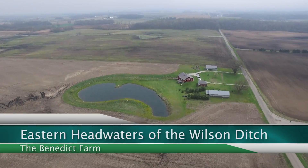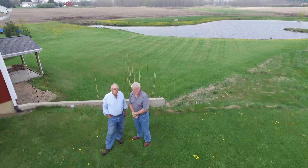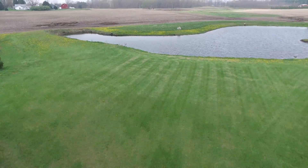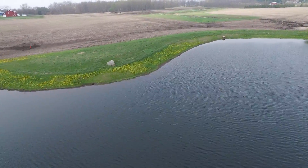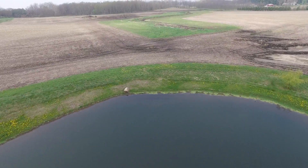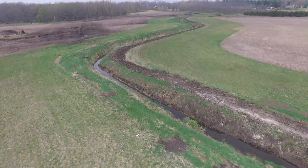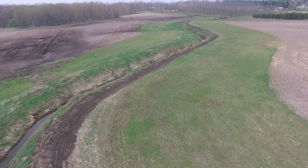The eastern headwaters of the Wilson begins on the Benedict Farm. The Benedict family has been close collaborators with the Environmental Council for decades. Their commitment can easily be seen in how they manage their 100-foot wide filter strips along the riparian shores. All of the surface water on this farm is protected by buffers to keep the lake in pristine condition.